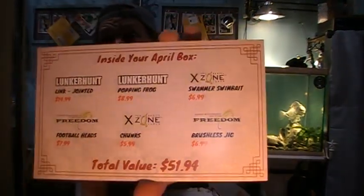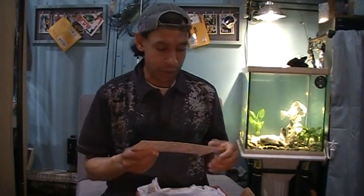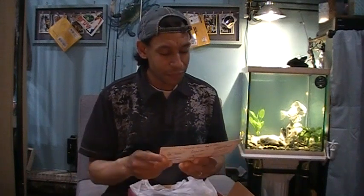There's a selection of baits in there — a couple of Lunkerhunts, some X-Zone baits, and some Freedoms. They have a social media snap, post, and win contest where you can get a box full of stuff with $100 value — a mega box every month. They pack one of these full of high-end baits and give it away to someone who wins their contest each month. You just snap a picture of your Rush Tackle Box, post the RTB hashtag, and you can win. They'll announce it on social media.